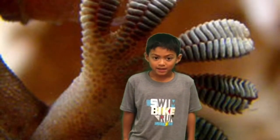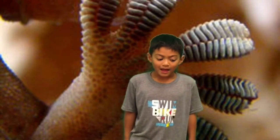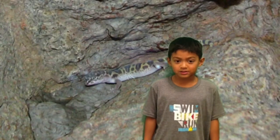Bandit geckos have many unique adaptations. A bandit gecko has sticky feet so it can climb straight up. Bandit geckos can also camouflage.